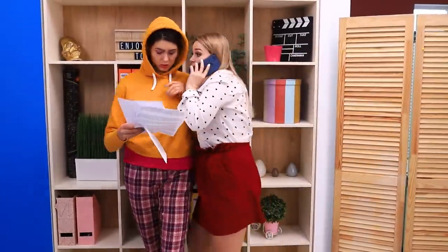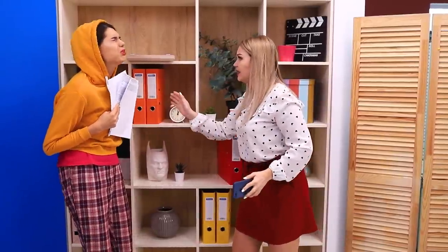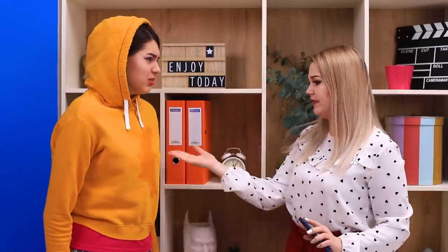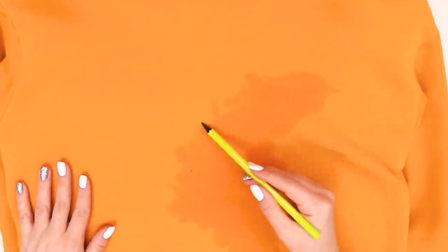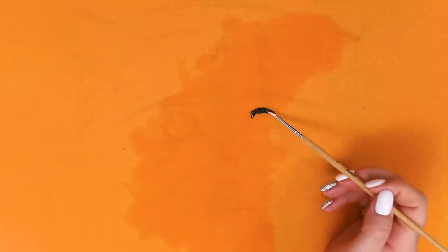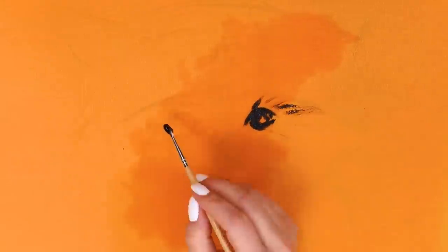Sometimes other people cause problems. Now Nikki has a stain on her clothes. Don't get upset! Just give the damaged item to a talented friend! Go over the outline of the drawing. Now take a brush and black paint and turn this stain into a cute raccoon!